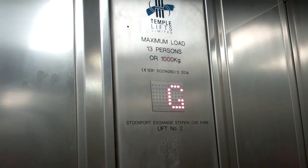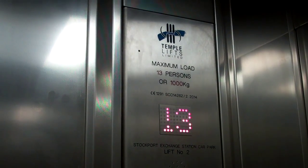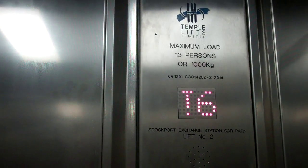Capacity 13 persons with 1,000 kilos. Year built 2014. SCO14262 is the serial number.